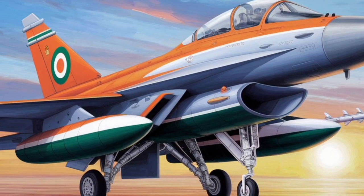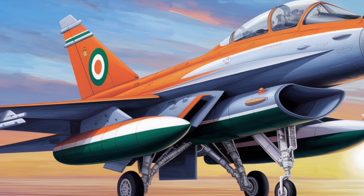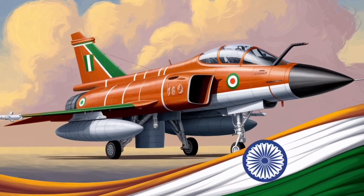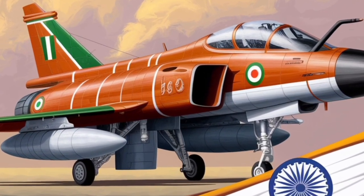In terms of avionics, the Rafale is equipped with the RBE-2 active electronically scanned array (AESA) radar, developed by Thales. This radar provides superior target detection and tracking capabilities, allowing the Rafale to engage multiple targets simultaneously.